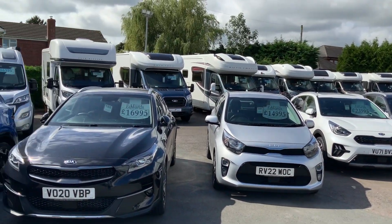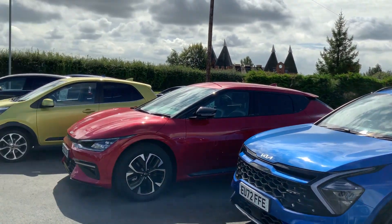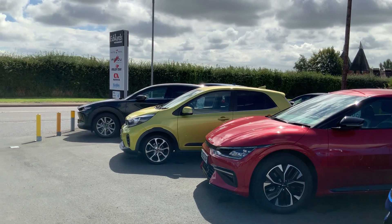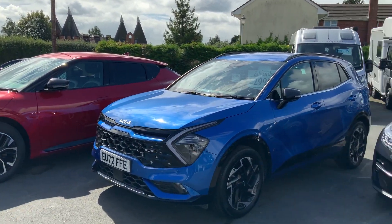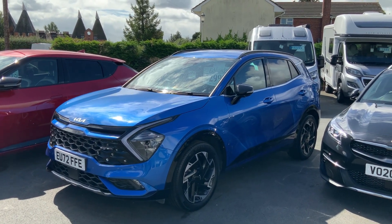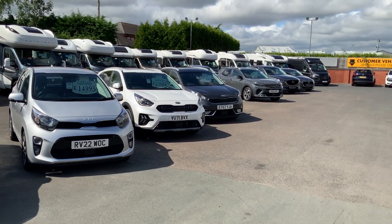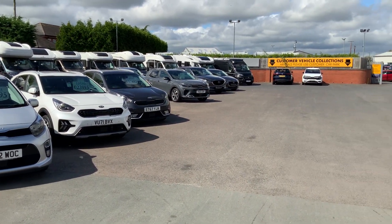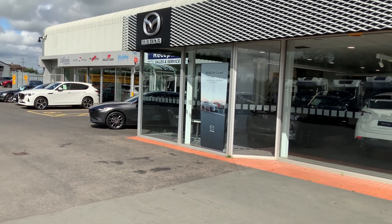We would love to welcome you down to come and have a look, a sample, and a test drive of any of our new or used cars. Don't forget we have a fantastic event on the 2nd of September — check our website for the new all-electric EV9 launch, our new seven-seat electric car. For more information, give us a call or check our website details, and we look forward to seeing you down at Edwards Mazda and Kia in Worcester very soon.